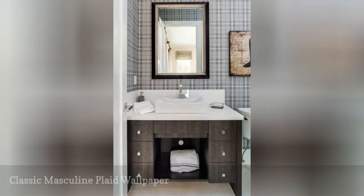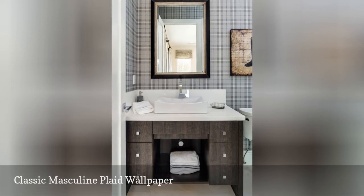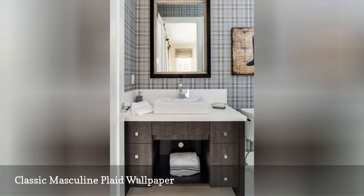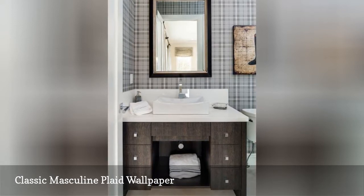Wallpaper is also a great way to give a bathroom a specific mood. This classic bathroom by Pegasus Builders via House would be on the neutral side without the wallpaper — the plaid pattern gives it a masculine tone that enhances the dark wood of the vanity perfectly.